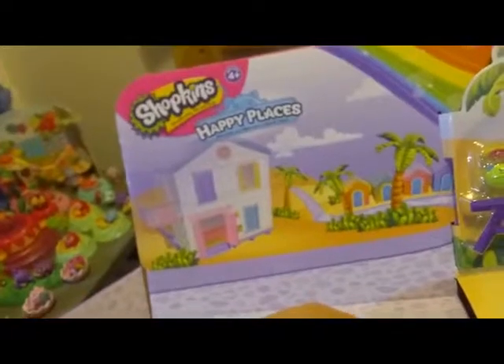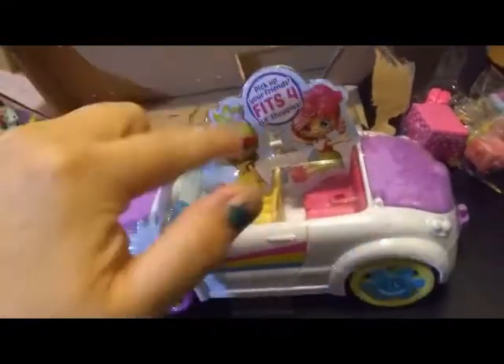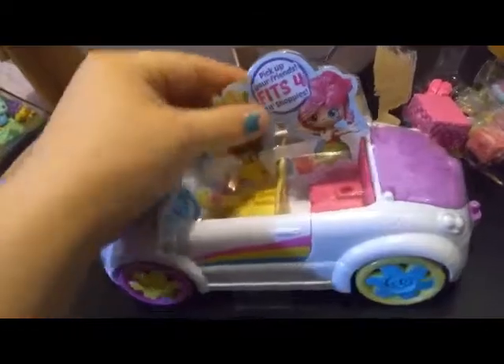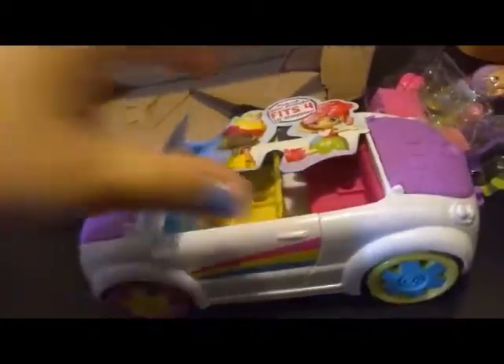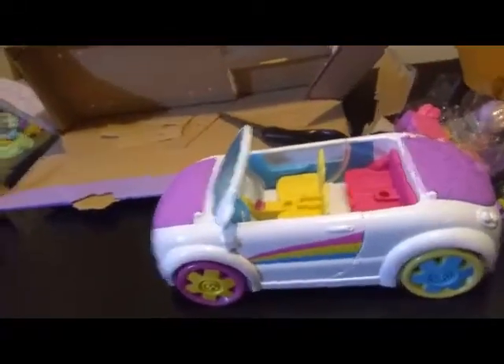Their box art production is just outstanding to me. I know I've said this in most of my videos, but I can't help myself. So the first thing we're going to look at is the actual car itself. There's a little insert here that says 'Pick up your friends — fits four shoppies.' So we're going to grab that out, and at the end I'm probably going to fill it up for you and show you how they all fit in.